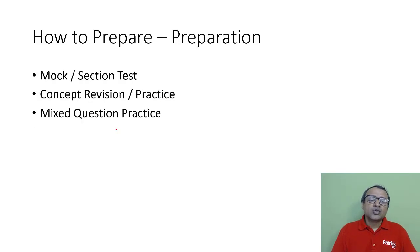Coming to your prep, there are three ways to prepare. One is writing a mock or section test. Second is revision — concepts that you're not clear with or topics you need to practice on. Third is mixed question practice: instead of solving a particular topic, mix your questions and practice, for example picking up questions from mock section tests.